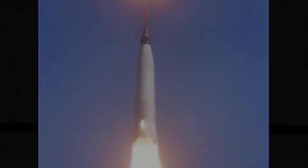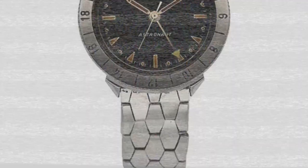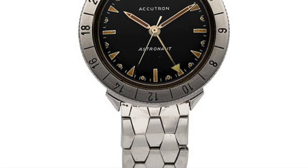Gordo Cooper also wore the Speedmaster 2998 when he flew on the Faith 7 mission on May 15th 1963, orbiting the Earth 22 times before splashing down in the Pacific Ocean. He also wore a Bulova Accutron Astronaut, worn by NASA test pilots in 1961. Cooper manually manoeuvred the craft into re-entry, stating later he used his watch to time the manual burn which guided the craft out of orbit. Unfortunately, we don't know which watch he used.